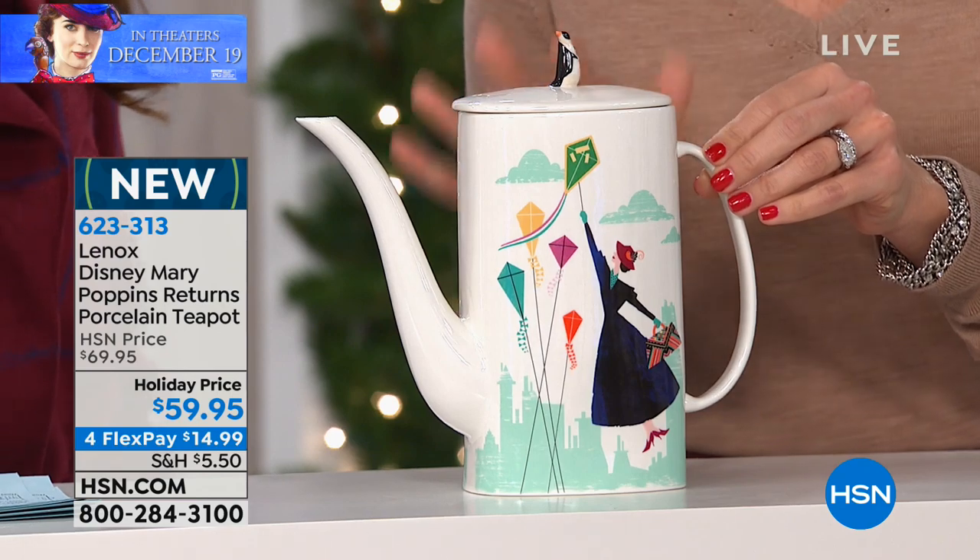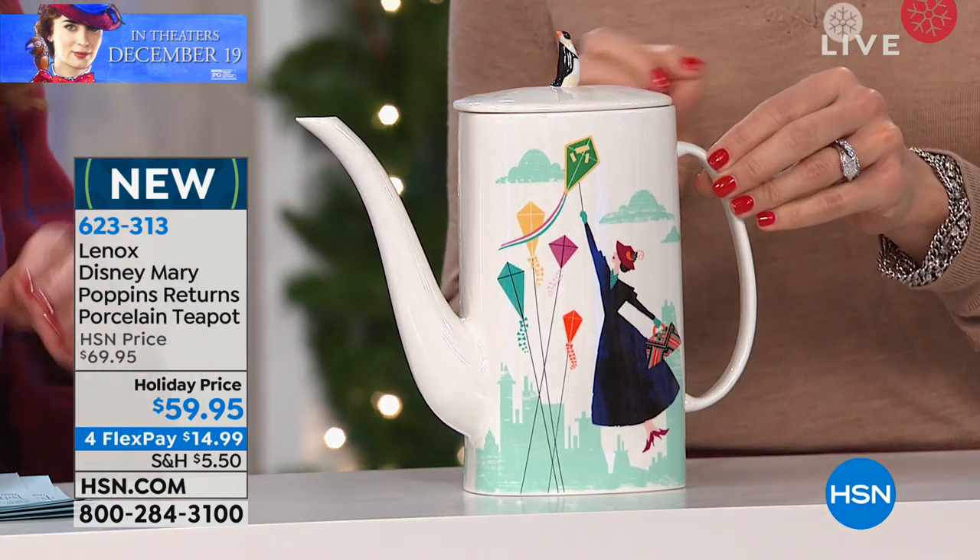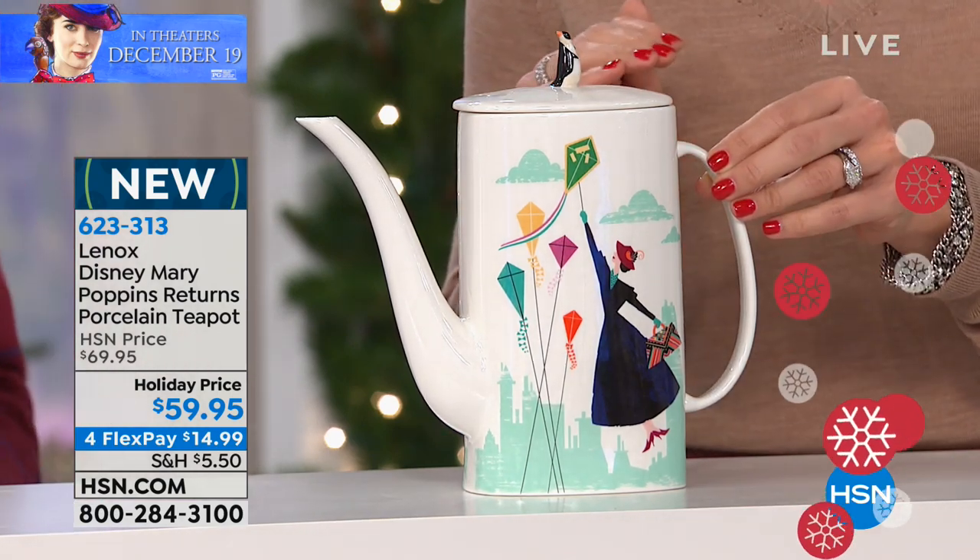All of these items that we are going to show you here today are items that you cannot find anywhere else. None of these items have been sold or shipped to any of our other retailers or the parks. We brought them special right here for you for the launch of Disney's Mary Poppins Returns.